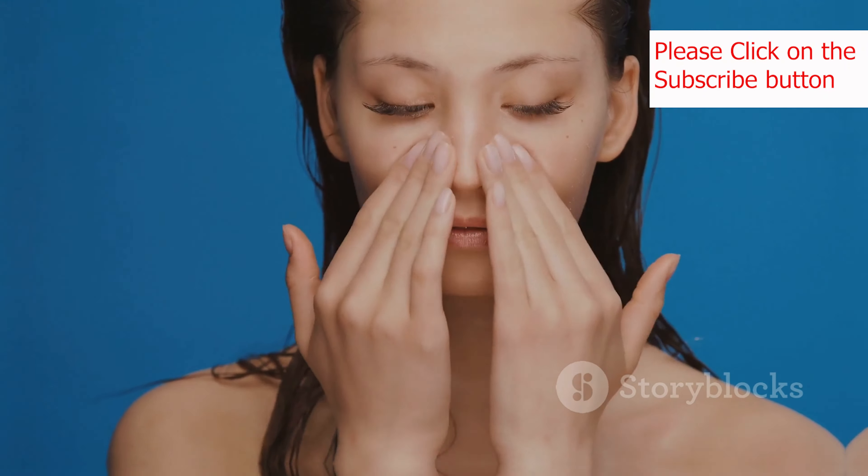So there you have it: 10 essential beauty tips plus a bonus tip to help you achieve that radiant, glowing skin you've always wanted. Remember, consistency is key when it comes to skincare. Incorporate these tips into your daily routine and be patient with the process — your skin will thank you for it. Don't forget to like, subscribe, and hit the notification bell for more skincare tips and tricks. Stay hydrated and take care of your skin. See you next time.